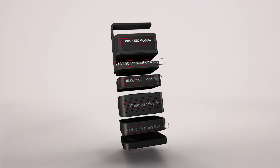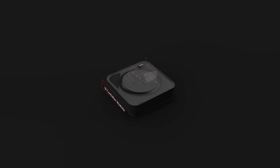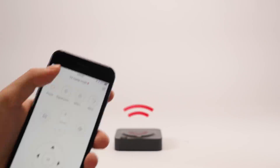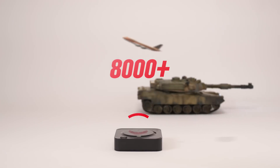There are supplemental modules that offer various life conveniences. The world's best IR controller module — control 8,000 plus electronic devices through a mobile app, regardless of the brand or product model.